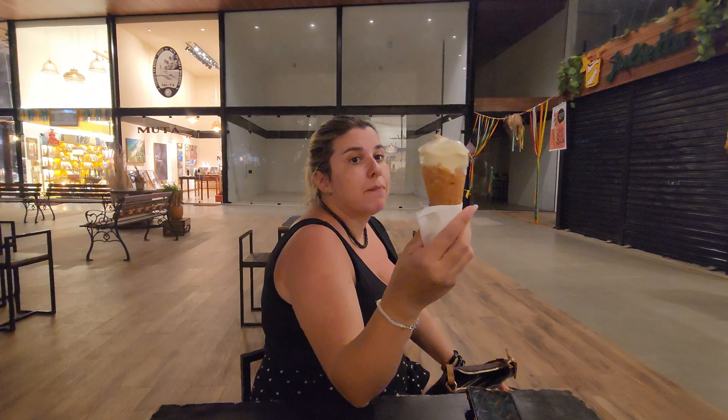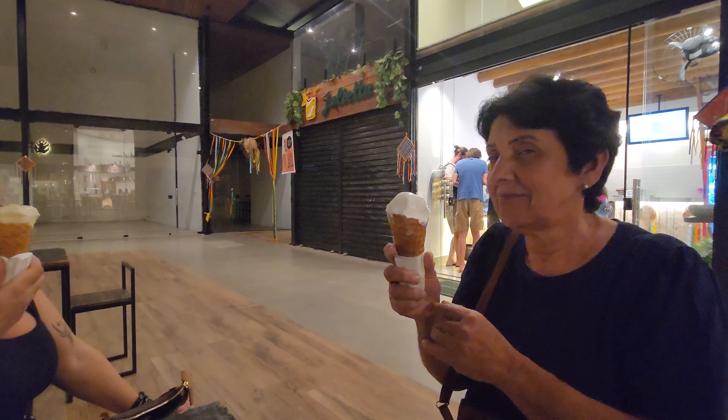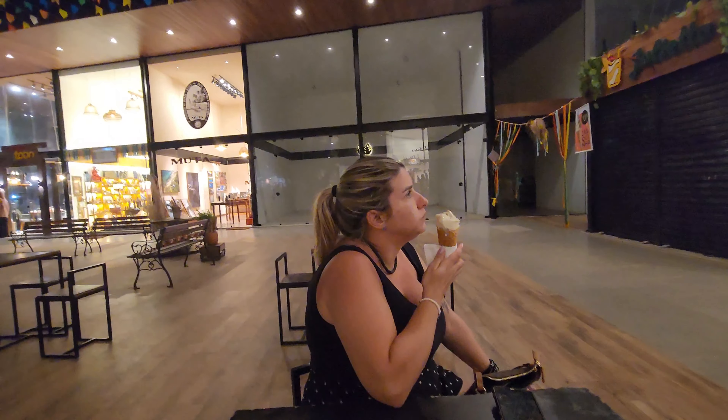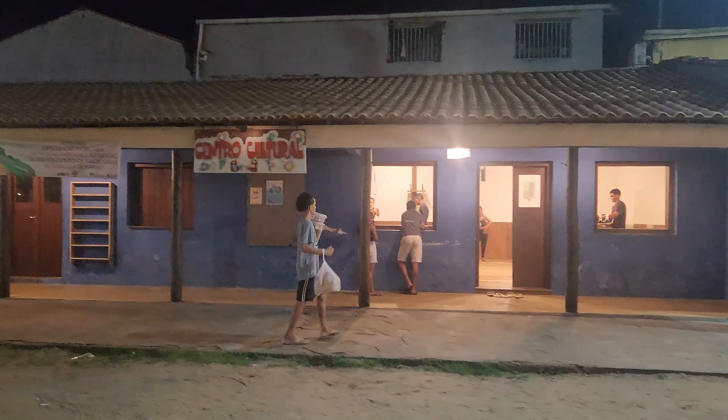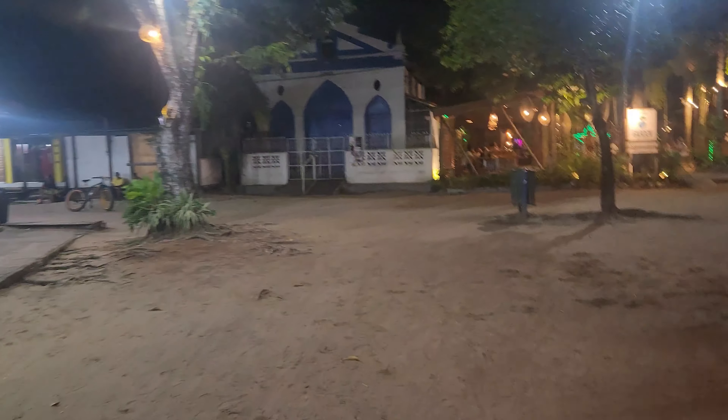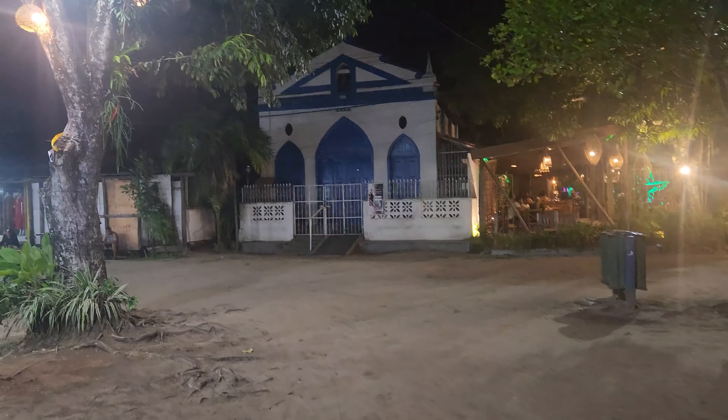Estamos tomando um sorvetinho aqui. Quando você vem, ela deixa você provar dois sabores. A gente provou caramelo flor de sal e macadâmia crocante — esse aqui disparado foi o preferido. A minha sogra pegou limão siciliano, porque ela gosta mais de azedinho. A sorveteria aqui está com a melhor nota no Google. Também tem um centro cultural onde acho que eles praticam alguma luta ou dança. E aqui tem a igrejinha, que é bem famosa no centro. Muito bacana.